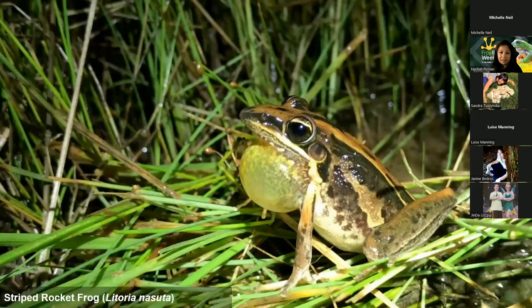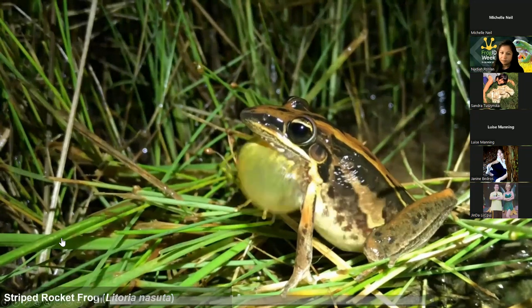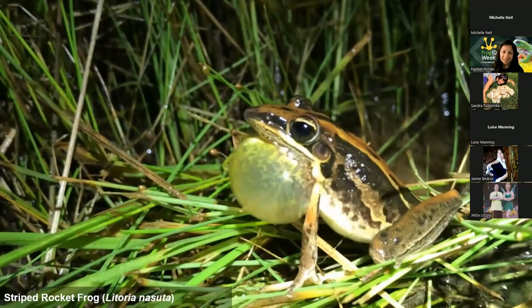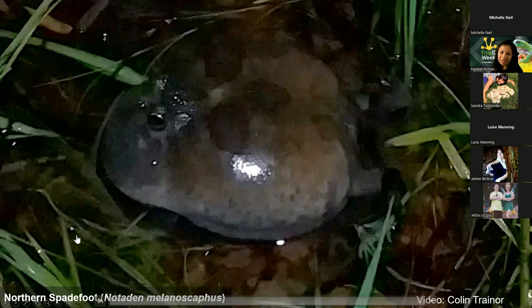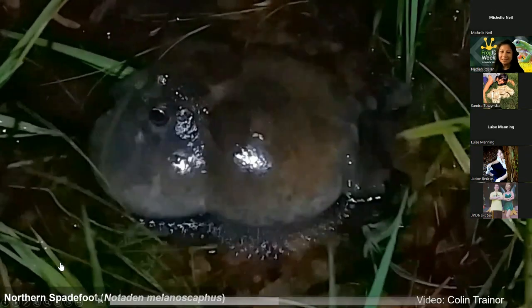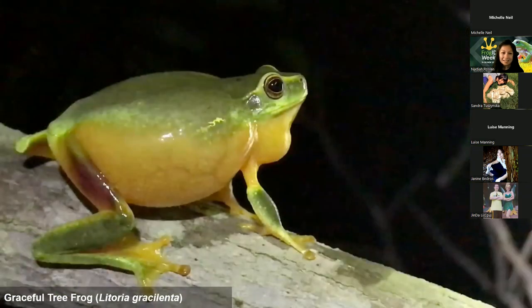The next few slides show the amazing diverse calls that frogs can make. I'll show you a few from around Australia - this is the striped rocket frog. Now a different species from northern parts of Australia - the northern spade foot - I think this is one of the coolest sounding frogs in Australia. It sounds like an owl. And then the last example is the graceful tree frog, which is again very different and also from northern parts of Australia.